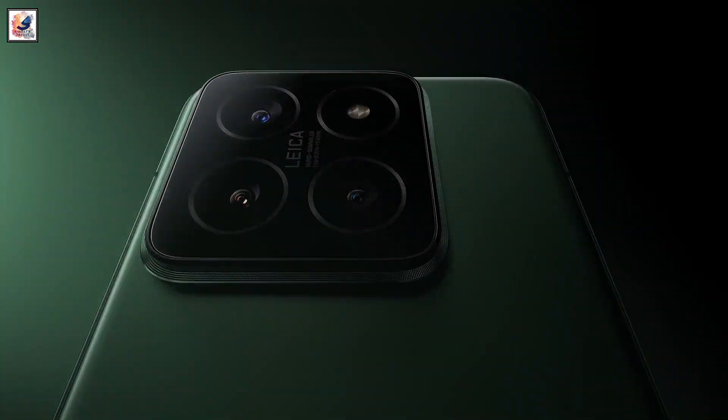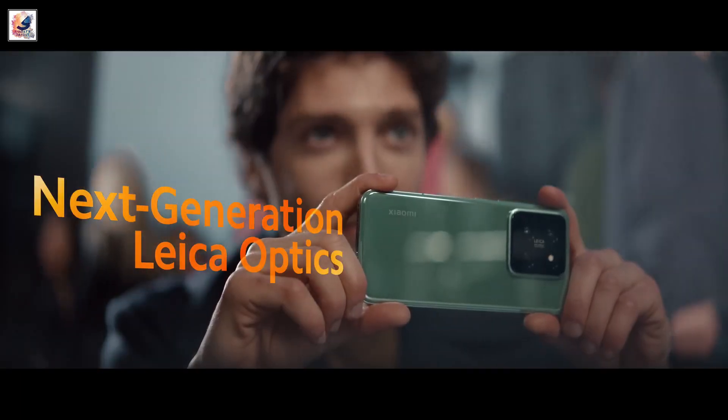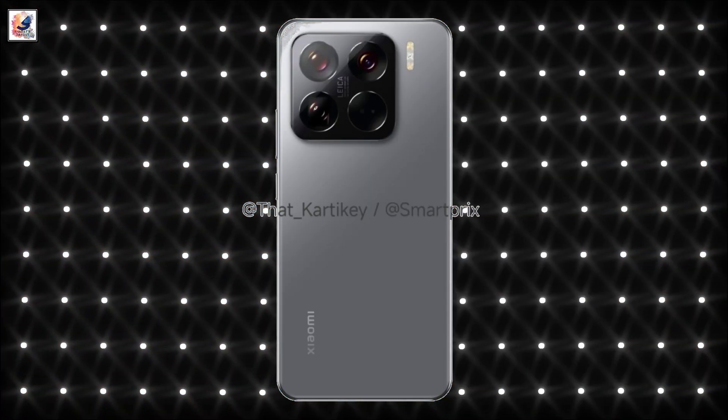The phone has a rear design that's quite reminiscent of its predecessor, the Xiaomi 14 Pro, which launched last year. The main difference is the LED flash array now being moved outside of the camera island.